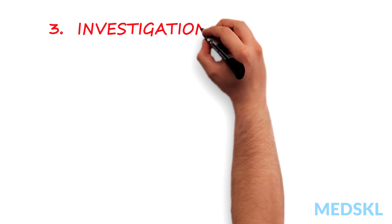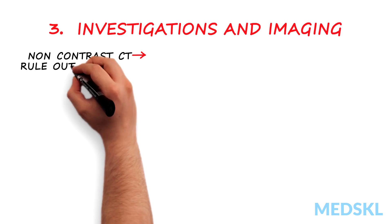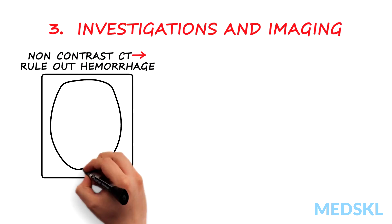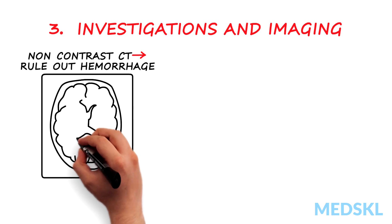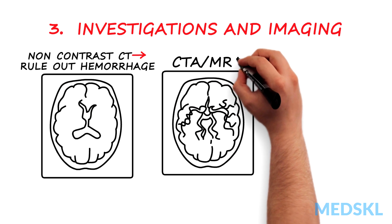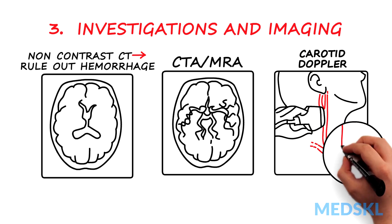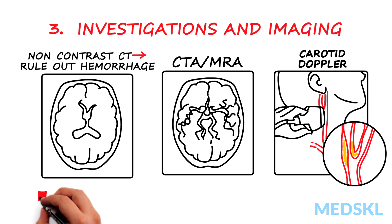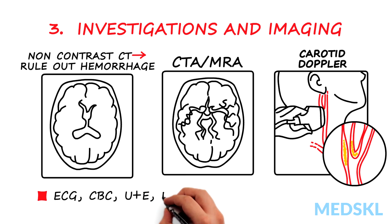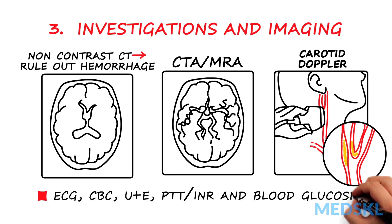Three: investigations and imaging. Order a non-contrast CT head scan immediately to rule out hemorrhage and to assess the extent of infarct, as well as vascular imaging either by CTA or MRA and carotid Doppler. Order an ECG to rule out atrial fibrillation, and send out a CBC, electrolytes, creatinine, PTT/INR, and blood glucose.